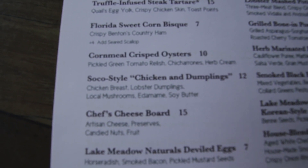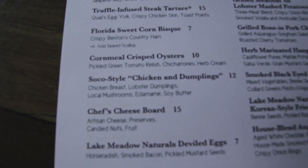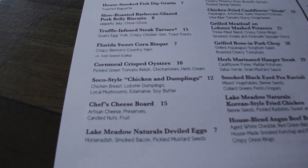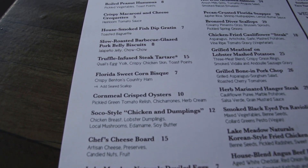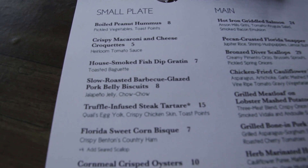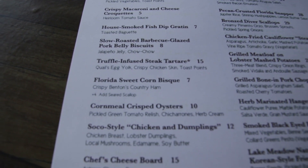Chicken breast, lobster dumplings, local mushrooms, edamame, soy butter. The waitress said this is an Asian style of chicken dumplings. I'm not sure really what I'm gonna get off this side — is there anything there that just sticks out to you? What would you order if you were ordering off of this right here?